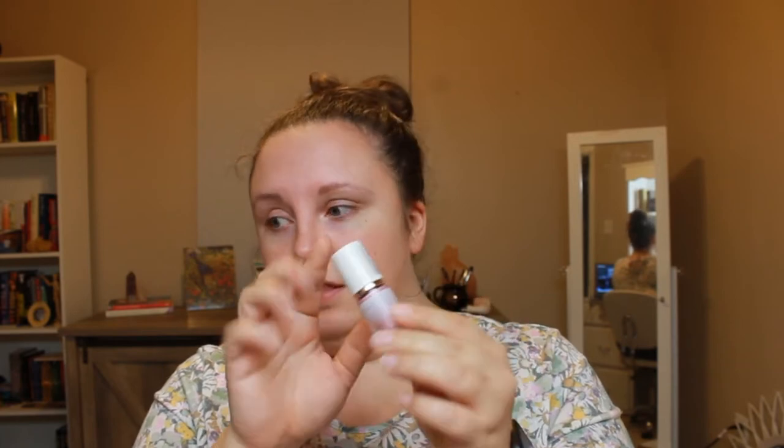The first one is the eye tint. First off, the packaging on this is glass and it's really heavy and feels really luxurious. The other ones aren't though, so I think it's kind of weird that this is glass but the rest of it is simple plastic. But this one is very, very beautiful - the packaging is really pretty and you can see the color through the bottom.